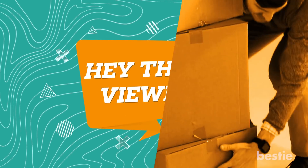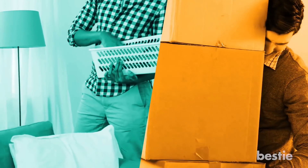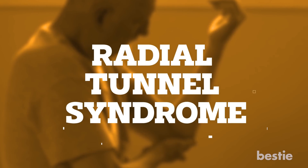Hey there viewers! Having trouble picking up heavy objects? Do you find it hard to handle even light objects? Is it a sharp pain in your arm stopping you? In today's video, we are going to discuss Radial Tunnel Syndrome in detail.